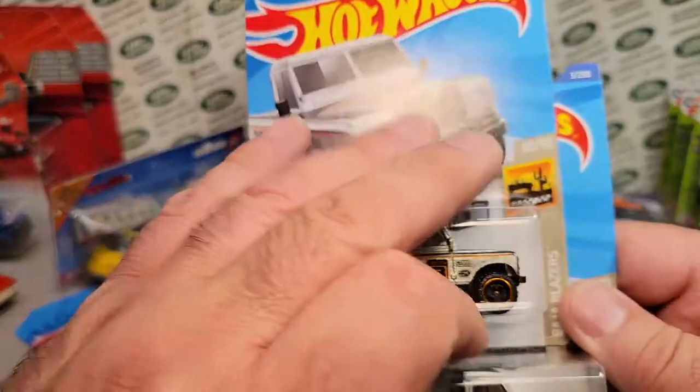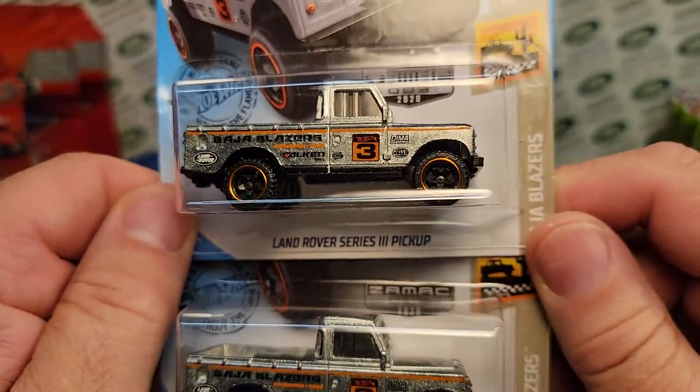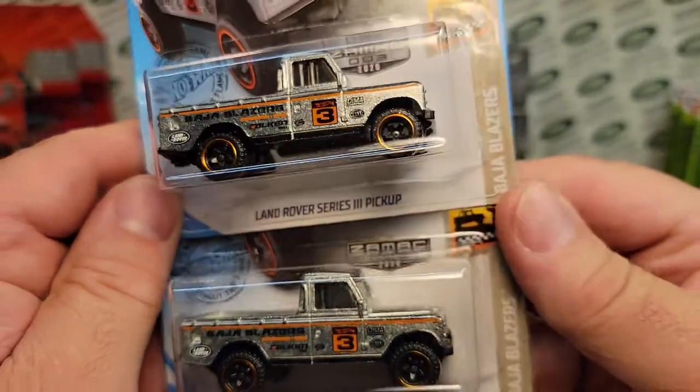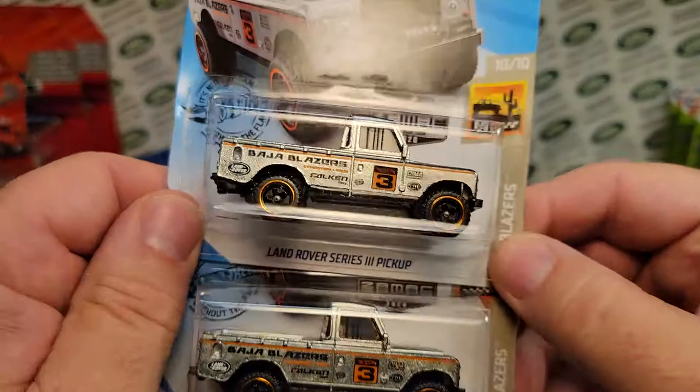I also had some Zamac, so I picked up a couple more Zamac. Last year 2020 we got one — this year 2021, did we get a Land Rover Zamac? I don't think so. I think they're done.